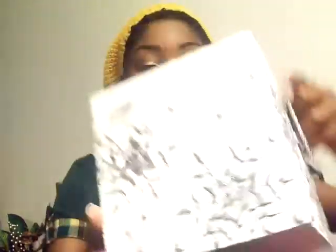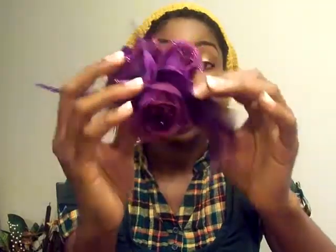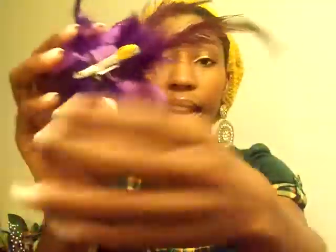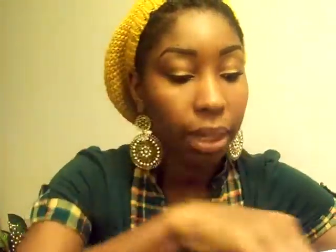My boyfriend got me this whole collection of flowers — I just told him I like flowers and he went crazy. These are really fancy because the clip has a flower plus feathers and sparkles. I couldn't wear something like this to work, it would be too much, but he got me every color possible.